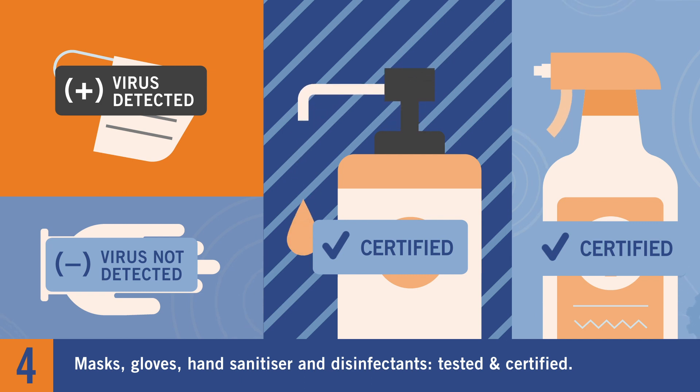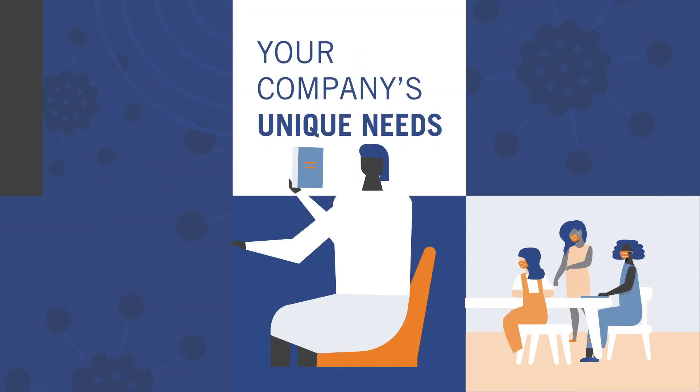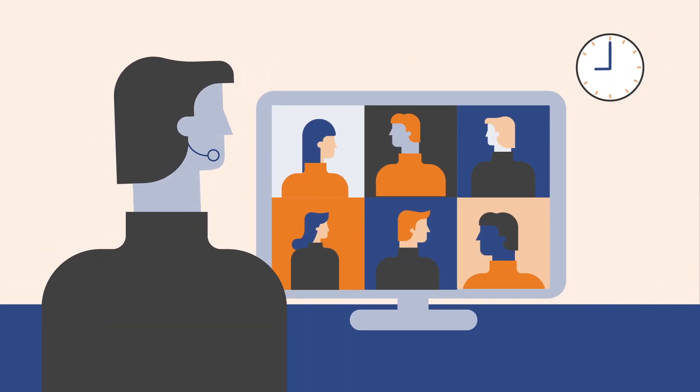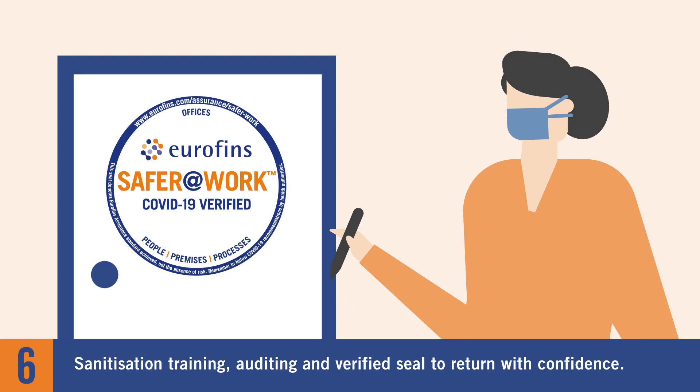A detailed action plan is curated by leading epidemiologists, based on your company's unique set of needs and budget. Our sanitization training, auditing, and verified seal give your employees and customers the confidence they deserve.